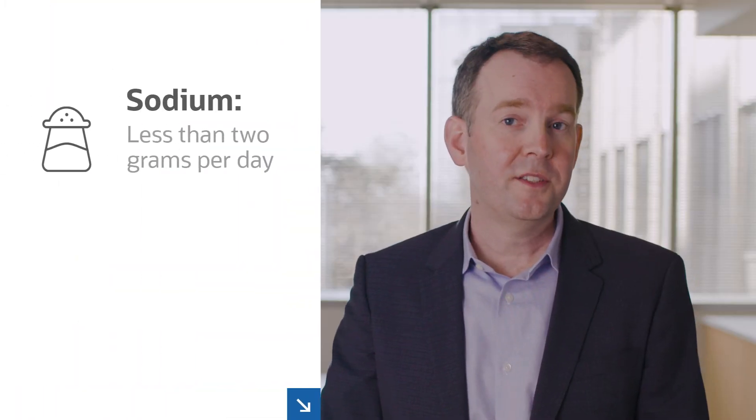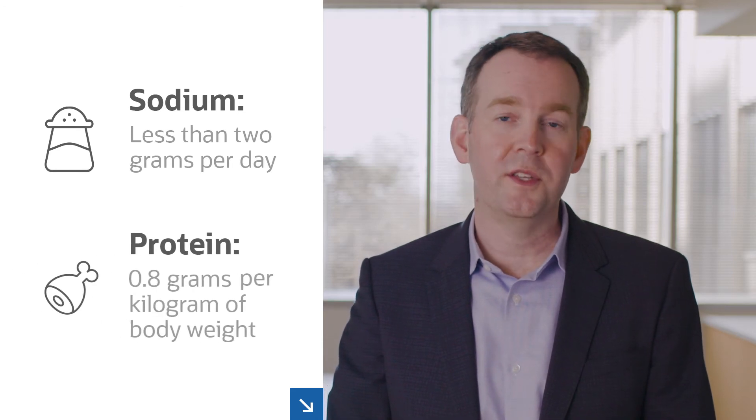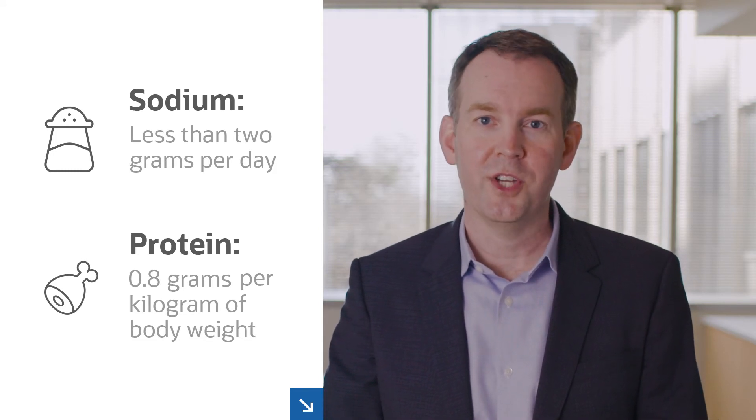Sodium should be kept to less than 2 grams per day, and dietary protein intake should be approximately 0.8 grams per kilogram of body weight, in accordance with recommendations from the World Health Organization for adults in general.